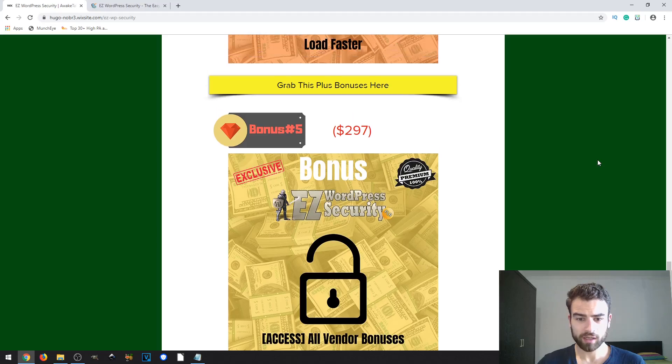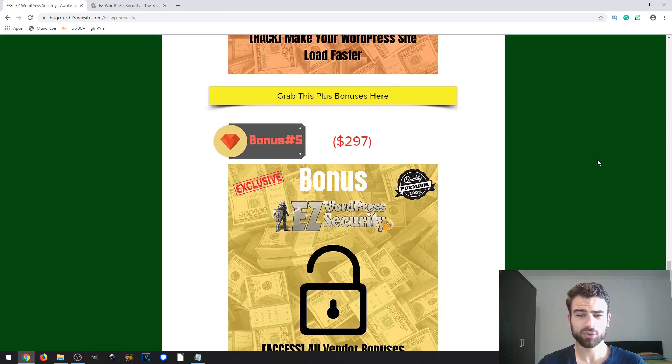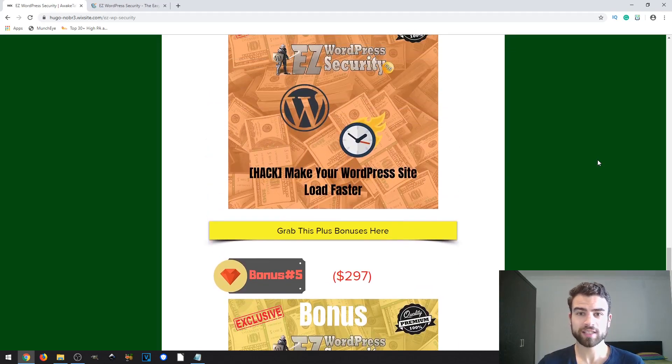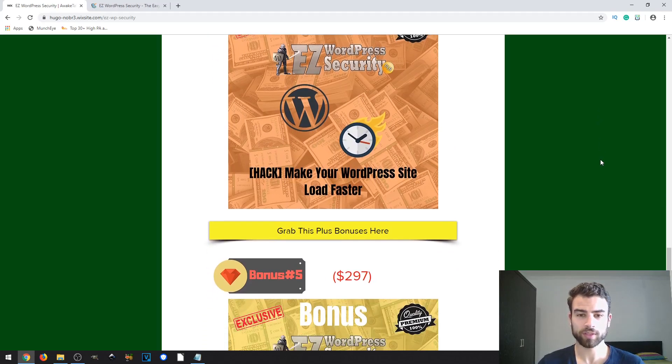Lastly, I will also give you access to all the vendor bonuses. In this case, there aren't any particular vendor bonuses besides the sales materials they will provide to help you easily resell this PLR product.